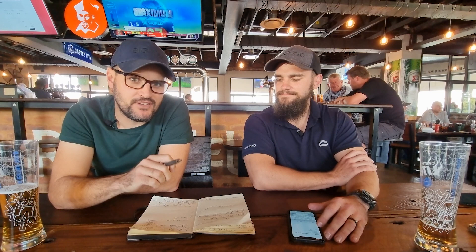So guys, every Wednesday we will be dropping a video like this on YouTube. We want you to subscribe to our YouTube channel and tell friends about it. If you can please like this video and place a comment - what do you think of what we're doing? Is this valuable for you? That also helps us get ranked higher on the YouTube algorithm. Thanks for watching - hope to see you next week for next week's video. Cheers.